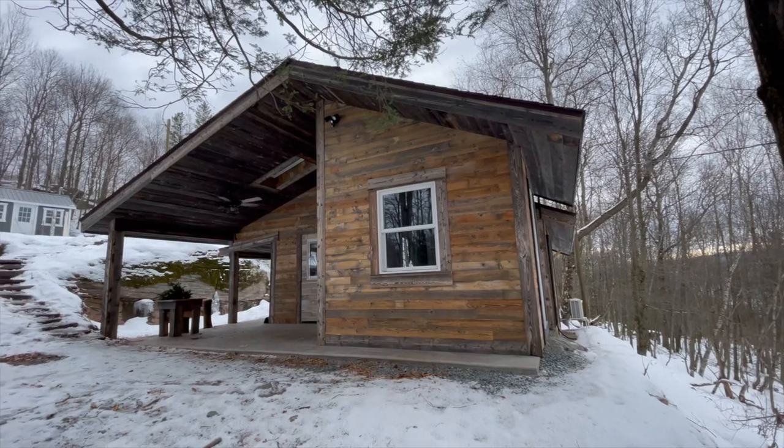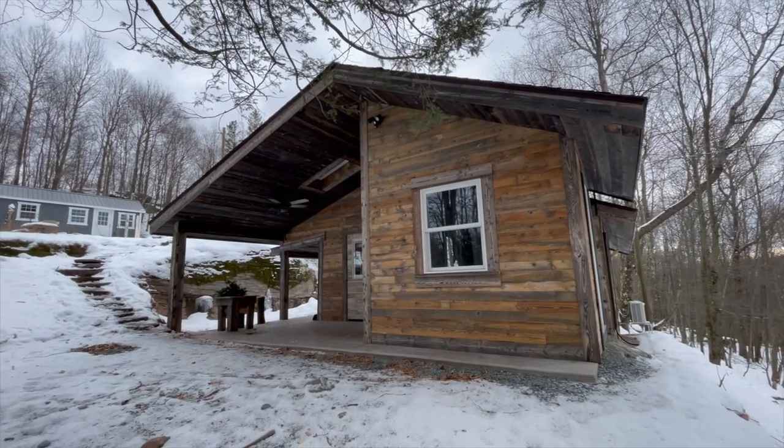Oh hey, welcome to the tiny cabin. You want to come in? I'm Ksenia, and I'm Eric. Welcome to our home. It's about 450 square feet — it's a tiny house mansion.